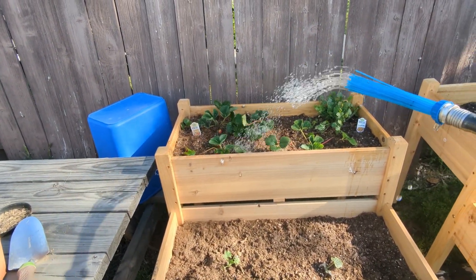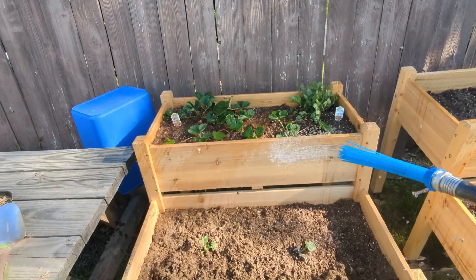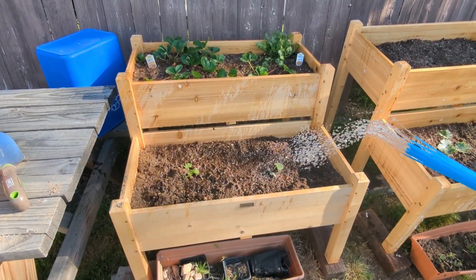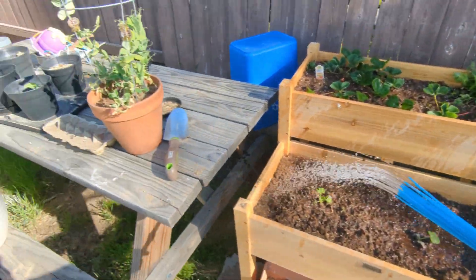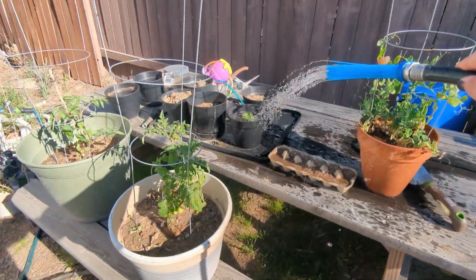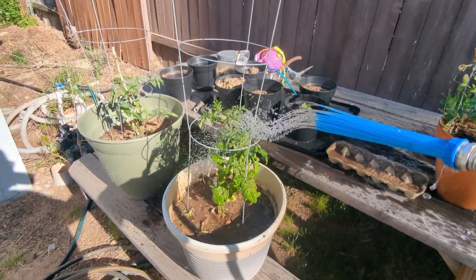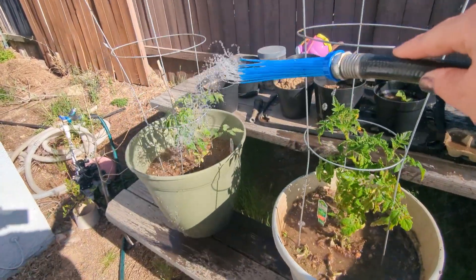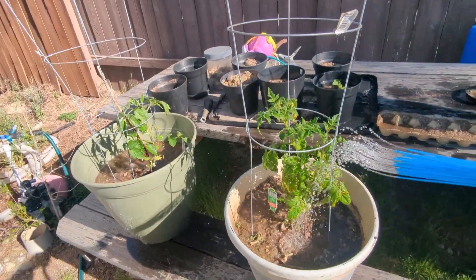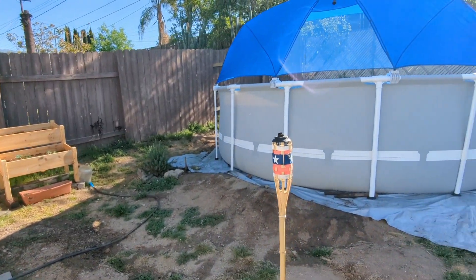My son helped us plant it. We got these planters on Amazon — I'll have them linked if you guys want them. I think they were like a hundred bucks and they're really nice. It's awesome that they're raised. Here are our little peas, and these are gonna be pumpkins, and I think another zucchini. Then our tomatoes — these are cherry tomatoes and then this other one is regular tomatoes.